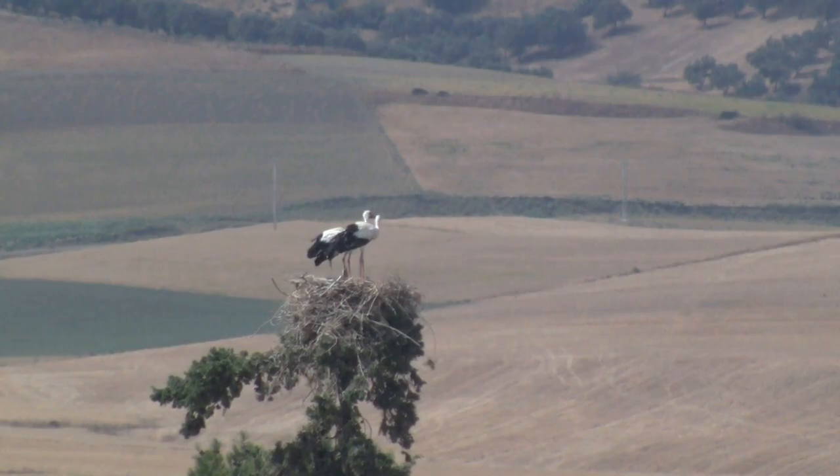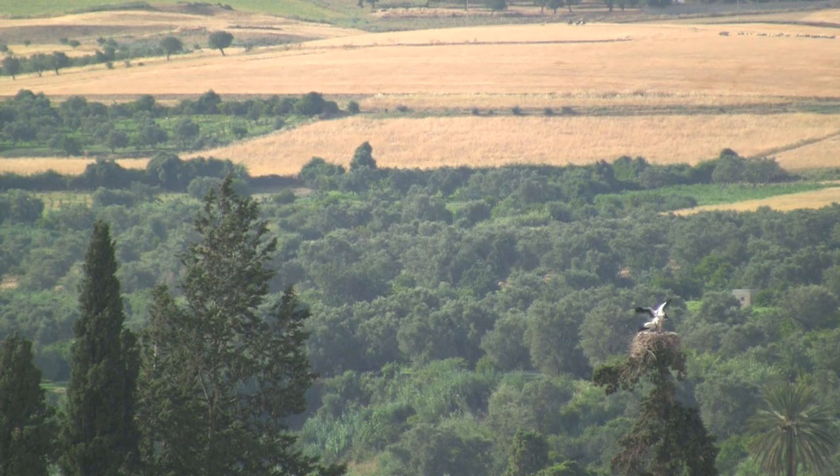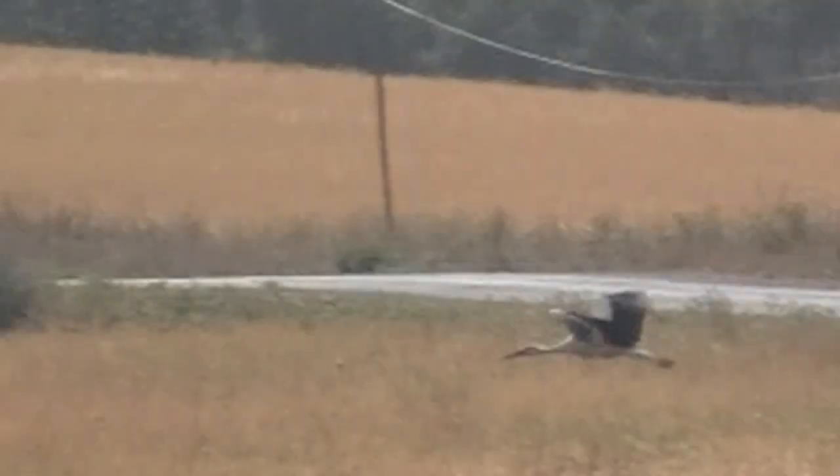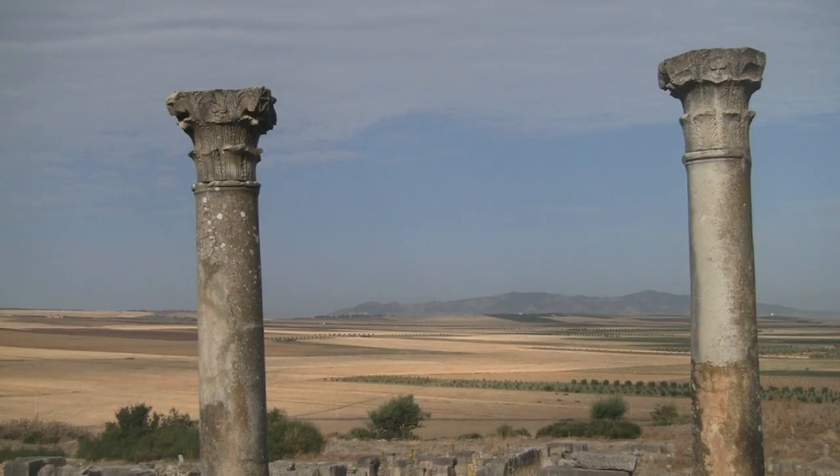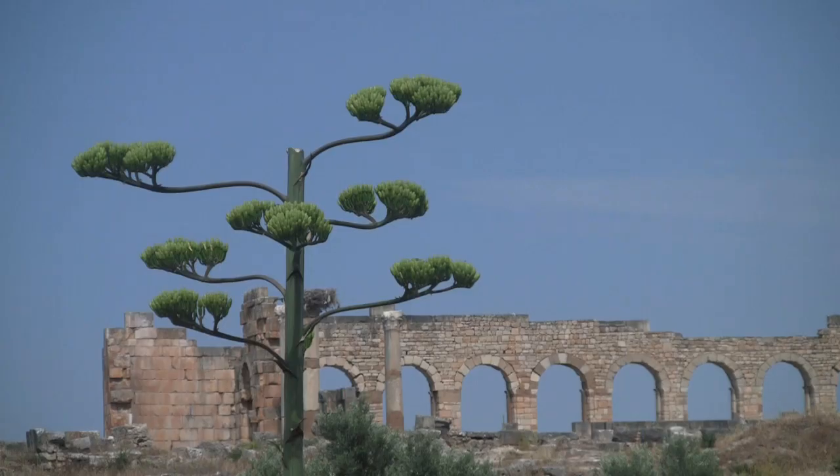Situated in some of the most fertile land in North Africa, Vallubilis marked the farthest extent of Rome's imperial road. It had been continuously inhabited for over 2,000 years until the 18th century.